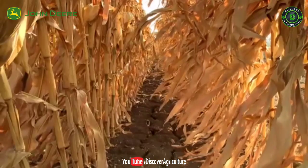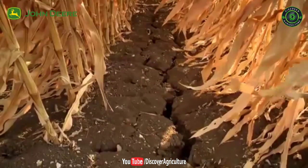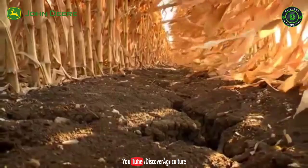With good irrigation management, the applied water is consumed by the corn to the last drop, leaving but a dry soil, maximizing water use efficiency.